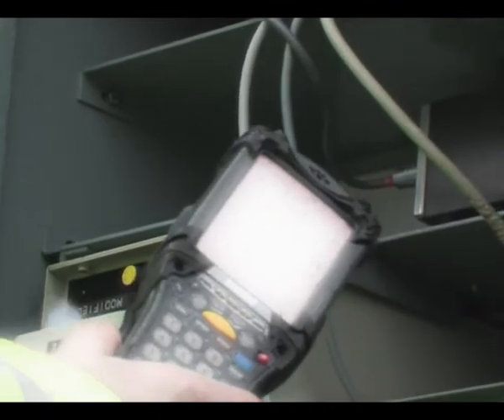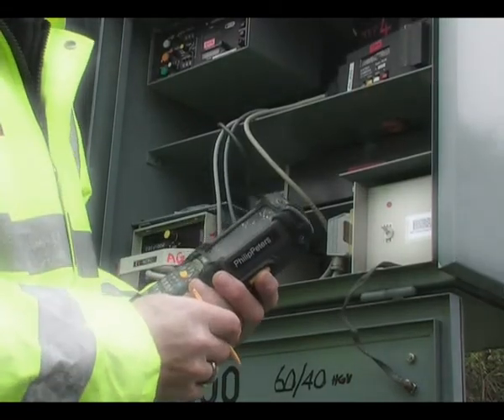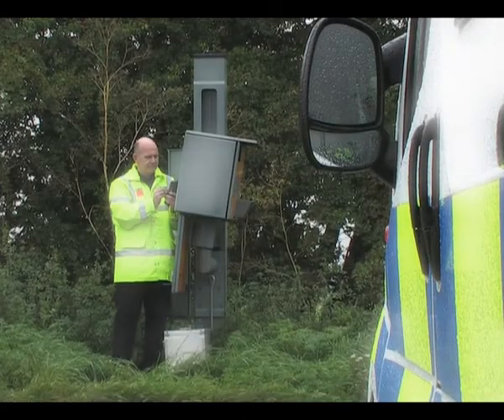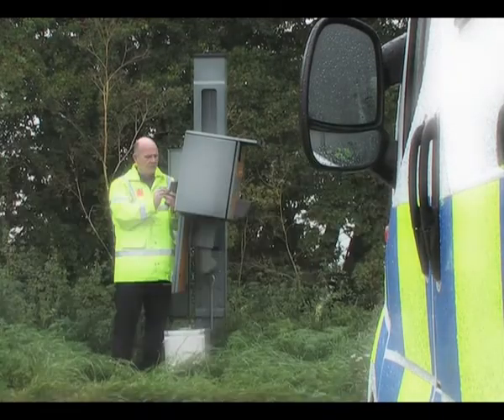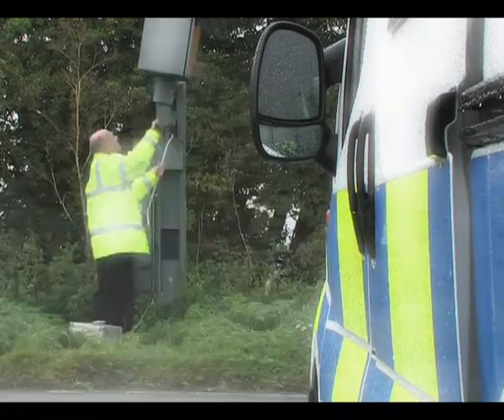Using the handheld, he'll check and select drop-down menus, selecting predetermined information within the site. The user selects the camera type dependent on the site and the speed limit being enforced. If it's a fixed site, it will be either GATO or Truvello, certainly in this force. If it's a mobile site, it could be LASTECH or Leica. Once all that information is in the handheld device,